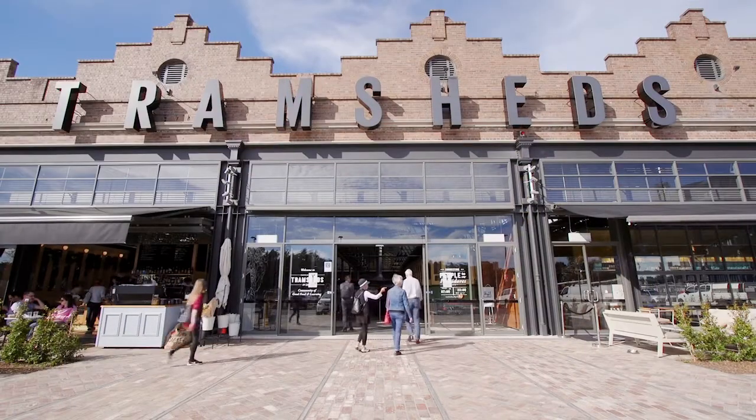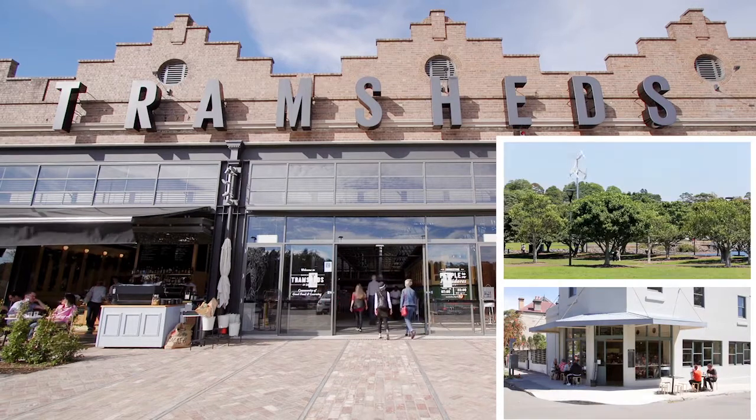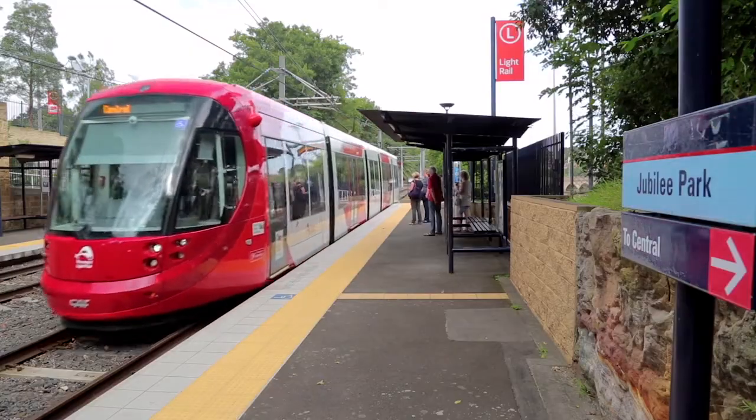Ideally located, under a 10-minute walk to a wide selection of Annandale's finest offerings — head to the newly opened Tram Sheds, popular Cornersmith Cafe, Bicentennial Park, or Annandale Village. Getting into the city has never been easier with buses only three minutes walk, or you can just stroll across the park to Jubilee Park Light Rail Station.